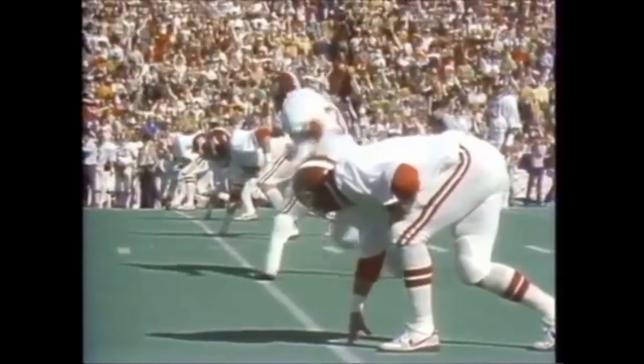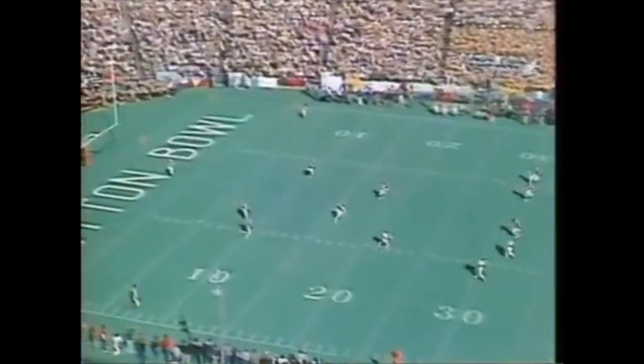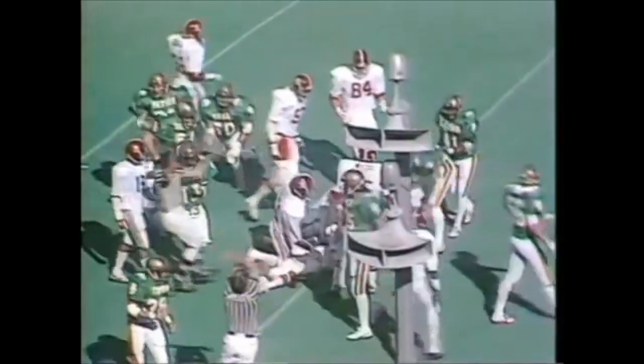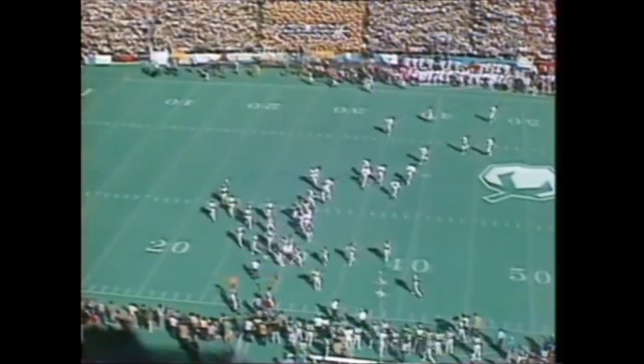That will send Tim Clark forward. Puts it up. And the second at the 15-yard line by Phillip Ward. Ward is swarmed as he got back through the 30-yard line. So it's gonna be first down at 10 yards to go.